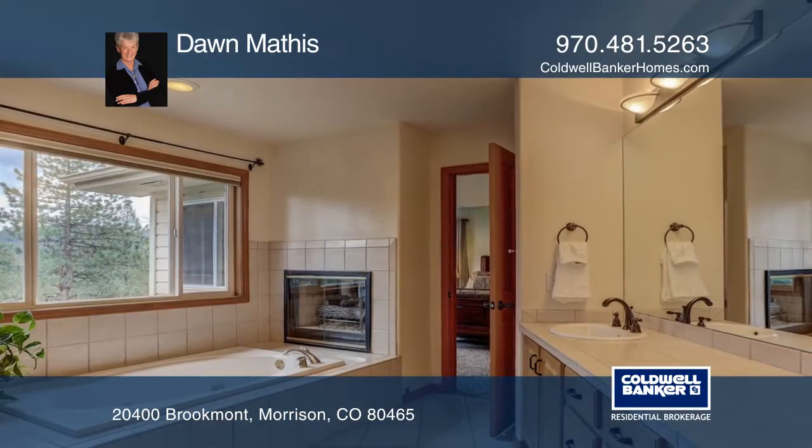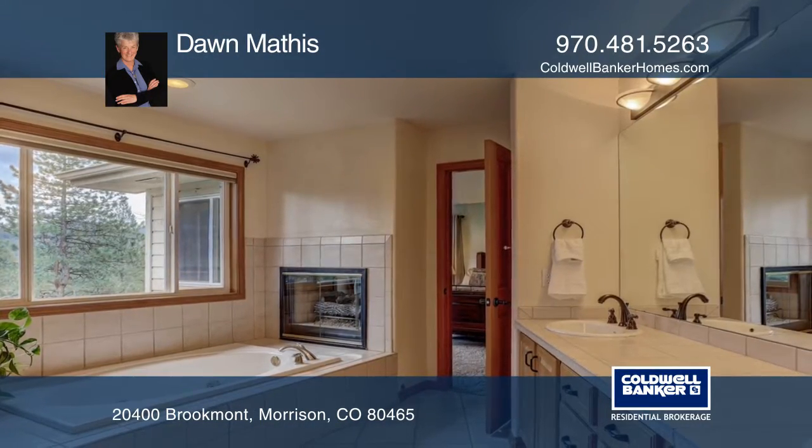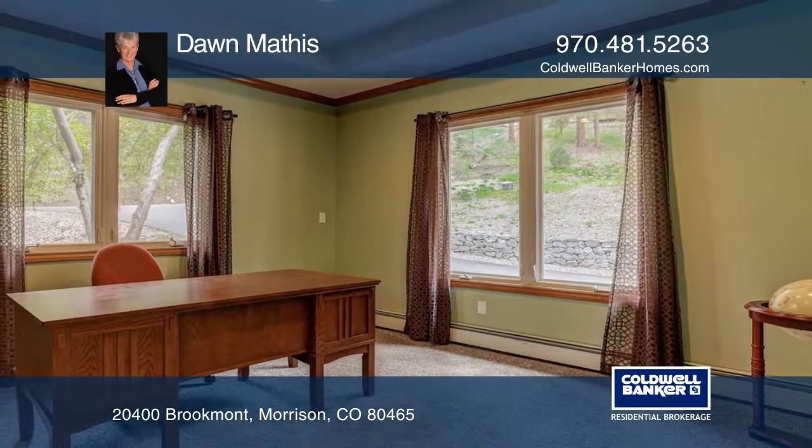Sunroom space off the kitchen and an oversized three-car insulated garage. Come see this home and fall in love.